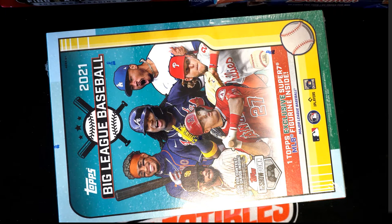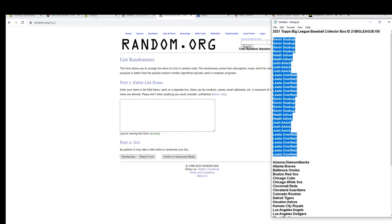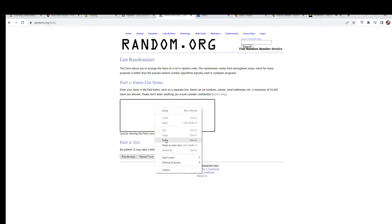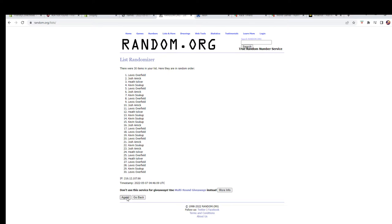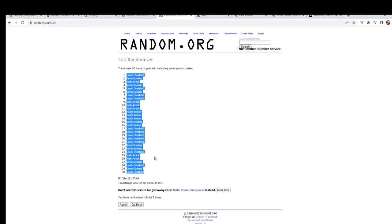This is the 2021 Topps Big League Baseball collector box 105. Good luck — I've got Kevin, S, and Lewis. Let's get a good look everybody — 30 flip names and teams, seven times each. All right, Lewis O to Lewis O.